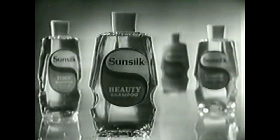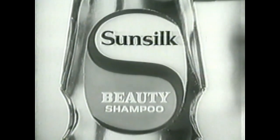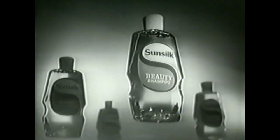Now your hair can have the sun silk look. There's a shampoo in the sun silk range made specially for you. Sun silk beauty shampoo gives your hair the fabulous sun silk look. Sun silk beauty shampoo gives normal hair the sun silk look. One of the sun silk range.